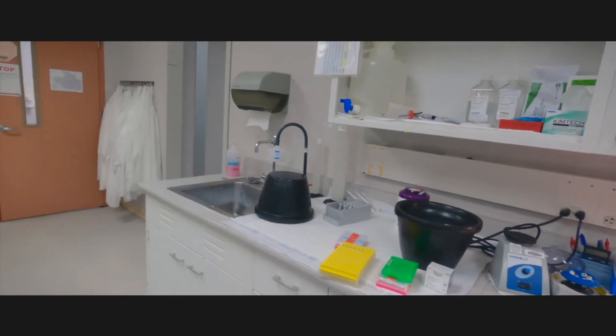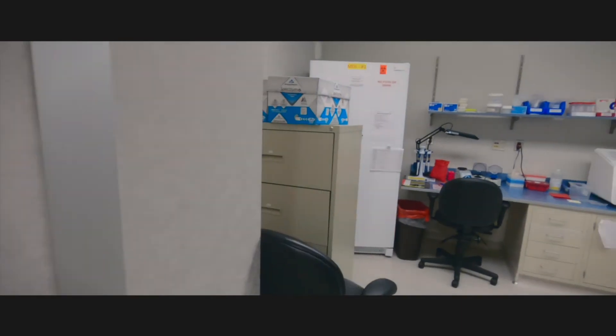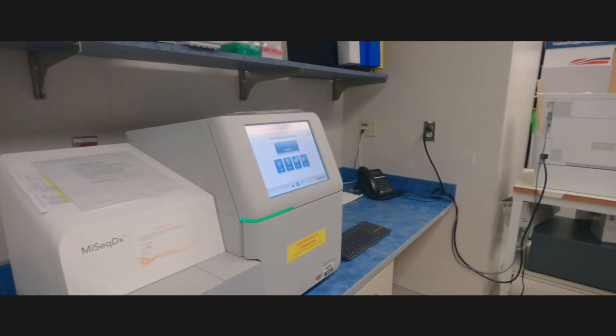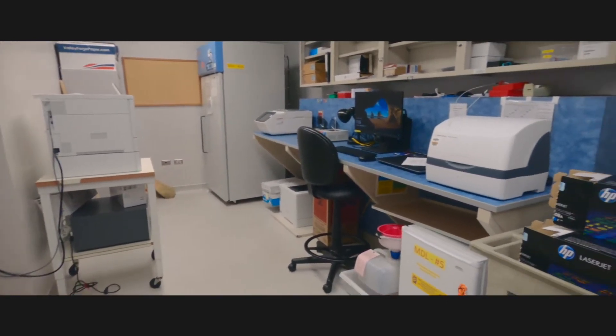The lab is the training site for both pathology residents, where they are here for one month, as well as molecular genetic pathology fellows through the American Board of Pathology, as well as the Laboratory Genetics and Genomics Fellowship Program, which is through the American Board of Medical Genetics.